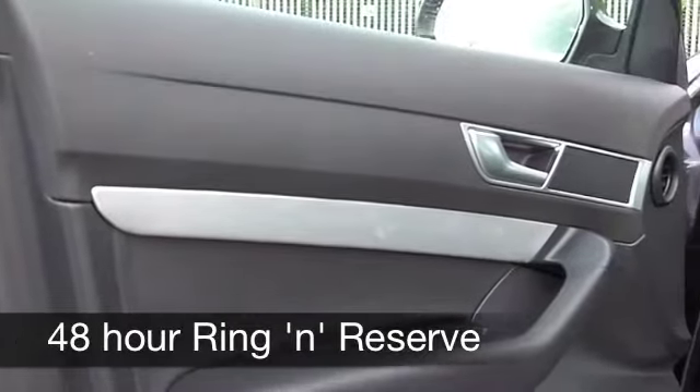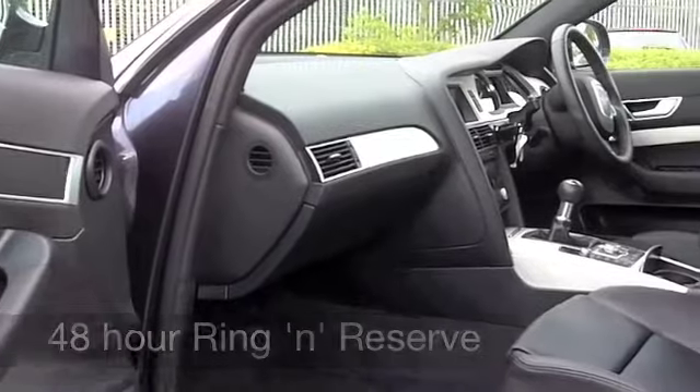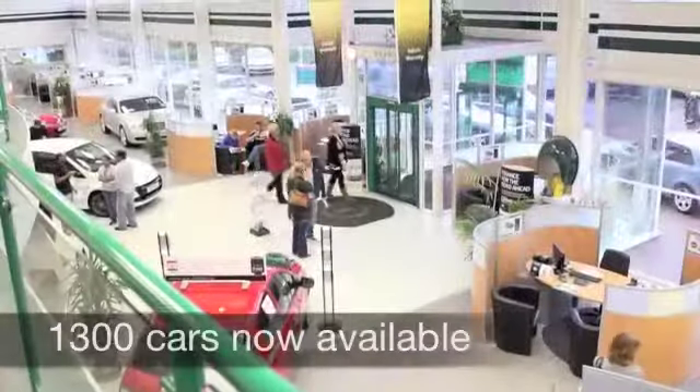Very comfortable seats there — they're all leather. You've got alloys. This car has everything. On the move, you can expect around 53 to the gallon, and six months' tax is 66 pounds.